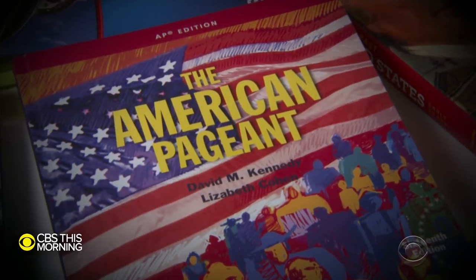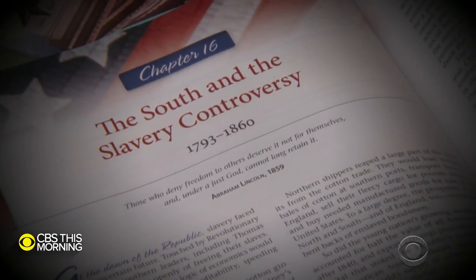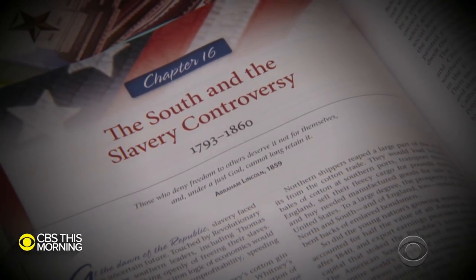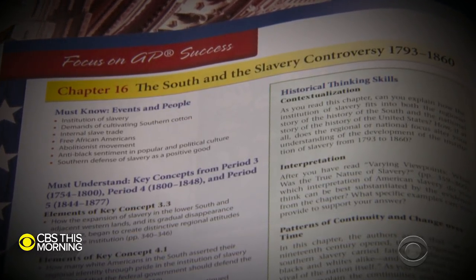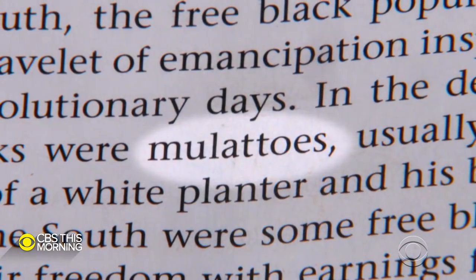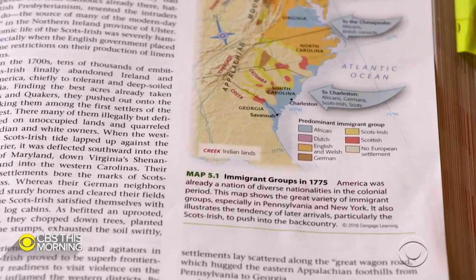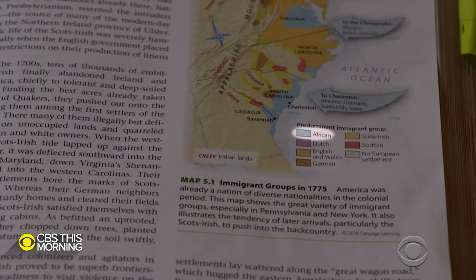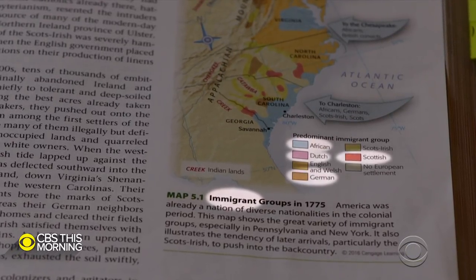The first book, The American Pageant, is used to teach advanced placement history. The publisher says more than five million students learn from it each year. We looked at the 16th edition, published in 2016. On page 346, it says 'in the deeper South, many free blacks were mulattos.' The term mulatto is a racist slur against biracial people. The book also includes a map referring to enslaved Africans in 1775 as immigrants, alongside the Dutch, the Scottish, and the German.